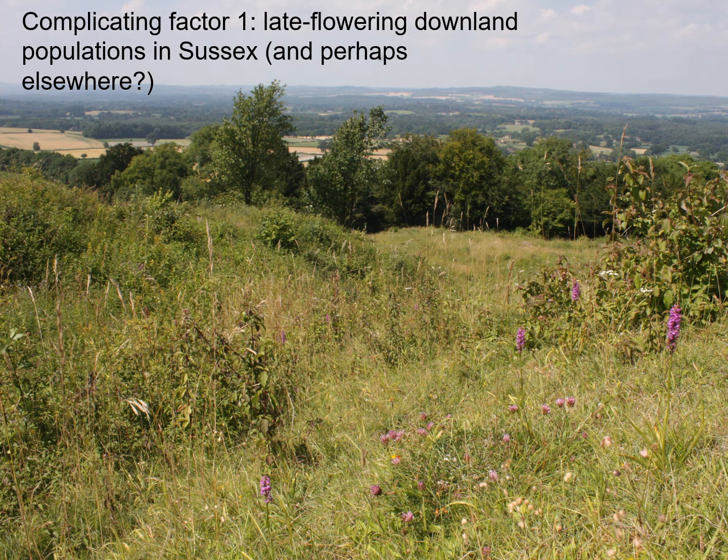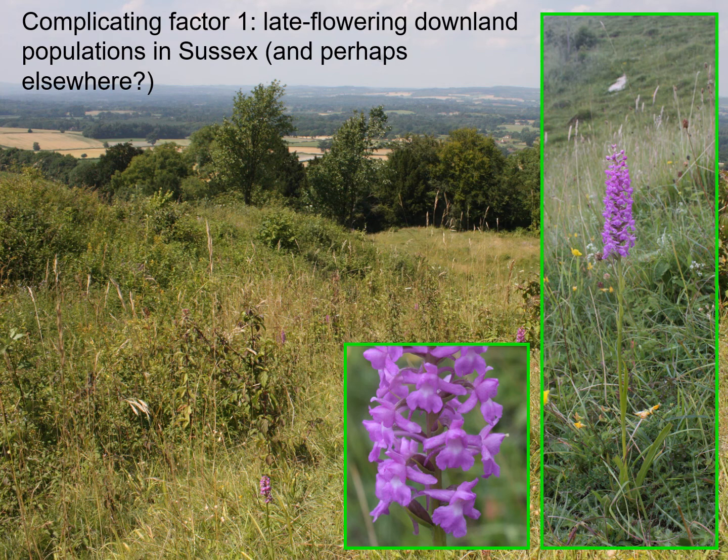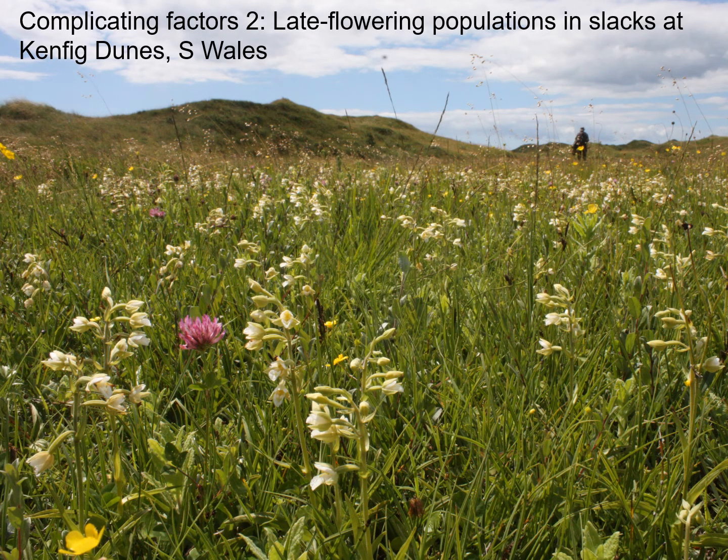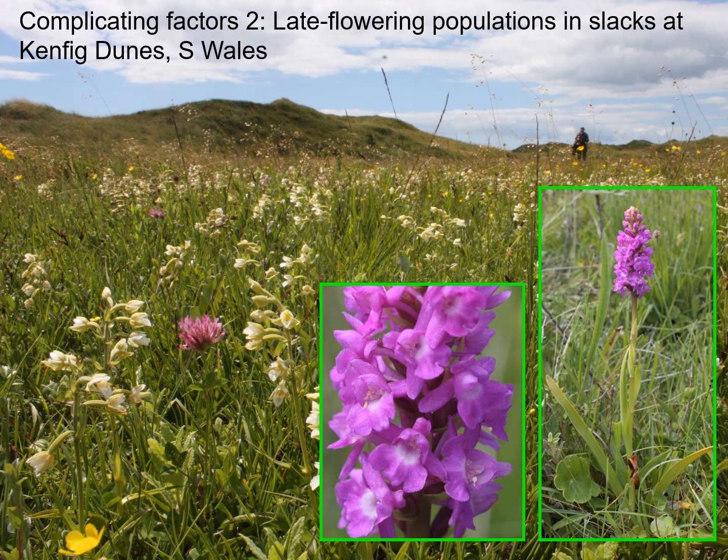There are also a couple of complicating factors to take into account. The first is some late-flowering plants that nonetheless occur on downland where you'd expect them to be early flowering. They've been reported in Sussex and Hampshire and may well occur elsewhere in the British Isles. They look as though they probably belong to Gymnodenia densiflora. And indeed, as long ago as 2001, David Lang suggested that these Sussex populations probably do belong to Densiflora. A second complicating factor — more recently identified — is late-flowering populations that occur in dune slacks at Kenfig and other dune systems in South Wales, and they too look rather like Densiflora.